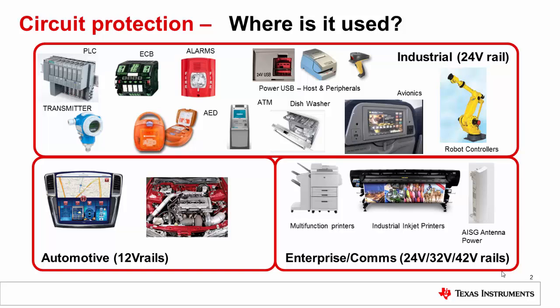What are the typical end equipments that run on 24V as well as 48V power rail? This slide shows several end equipments in industrial, automotive, and enterprise and comms where protection is needed. In the industrial space, equipments like PLC that run on 24V supplies need protection from various faults.